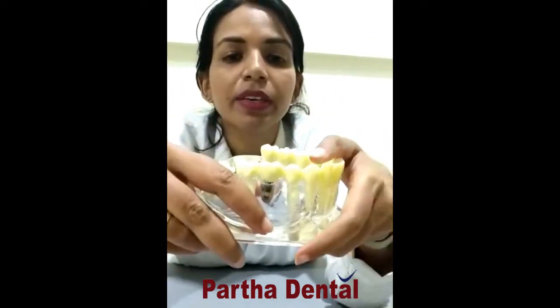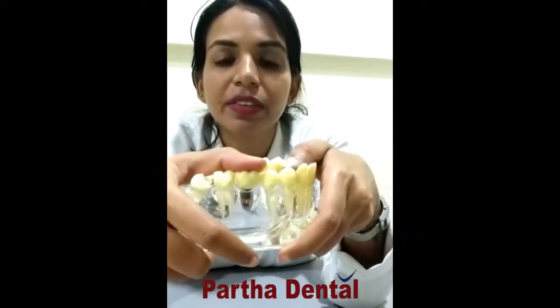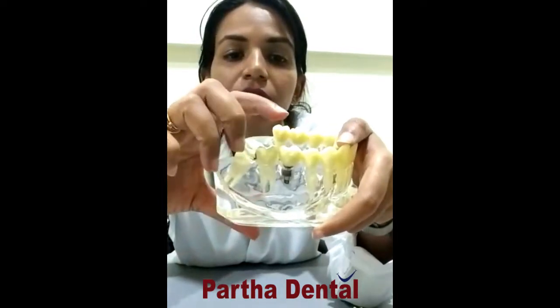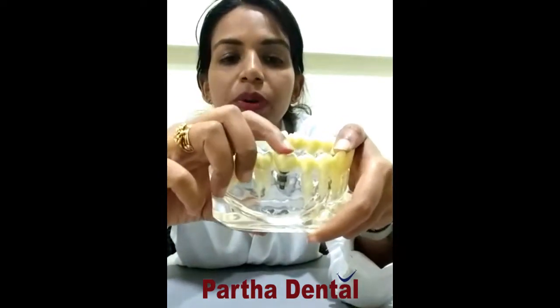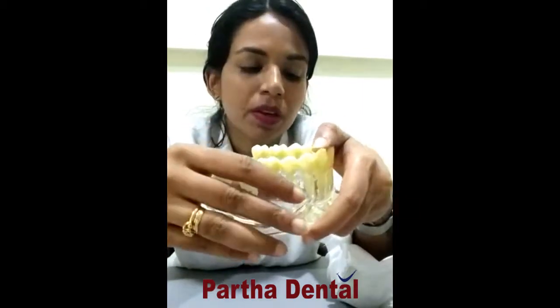Like in a removable denture, there is no use of dental adhesives here. The denture or the crown won't slip when it is placed on the implant.